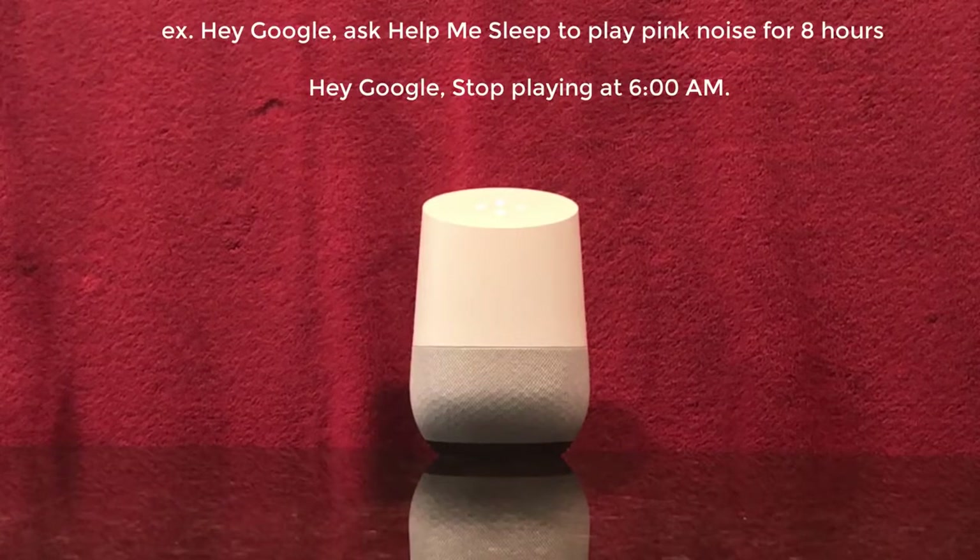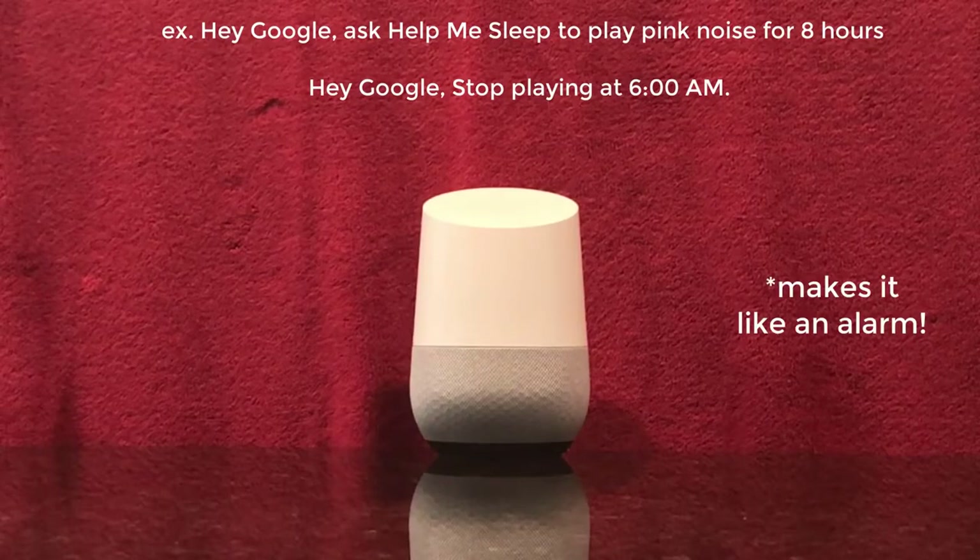As you might know, our app can play in hourly increments, up until 10 hours. If you want to stop the app at a particular time, then you can do the following.